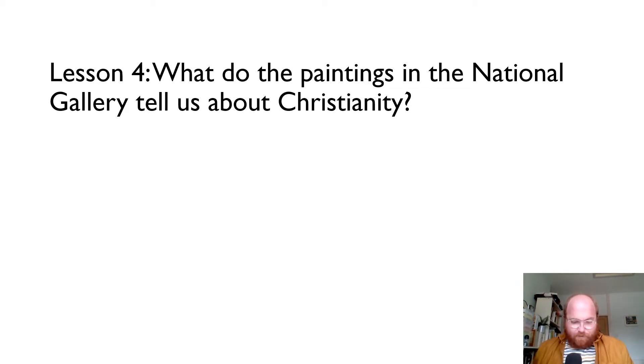Hello Year 3. Good morning, or possibly afternoon, depending on when you're watching this. We are doing another lesson today, looking at this question of where we can see evidence of Christian belief in London.